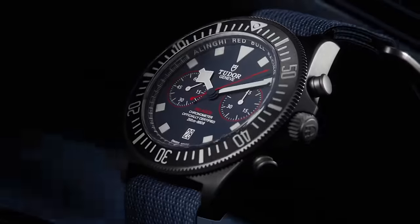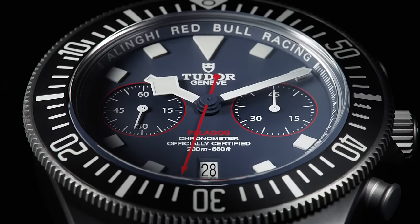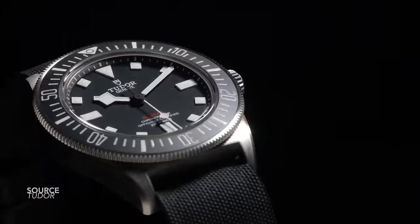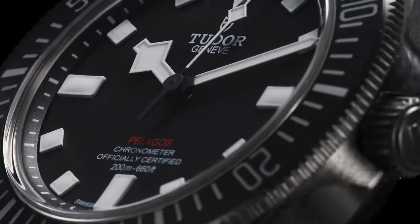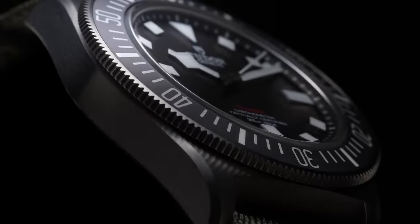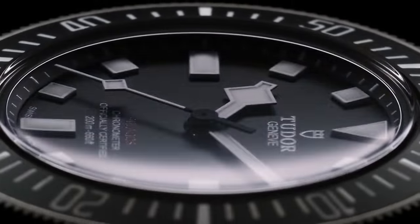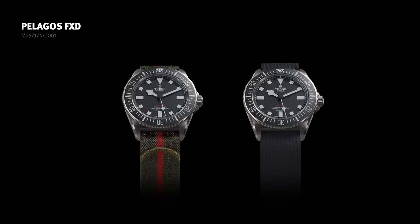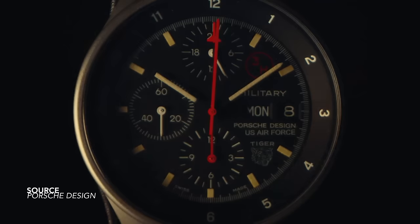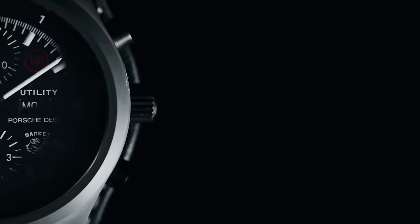The Tudor Pelagos FXD saw a wide range of new releases this year, but one of the biggest standouts was also one of the simplest: the black variation with a black dial and red line of text — a collaboration with the US Navy. A great strap pairing. This is another example of a watch that's changed its colorway but done it very well, and I think the FXD is now on everybody's radar with a lot more attention on this collection compared to a few years back.